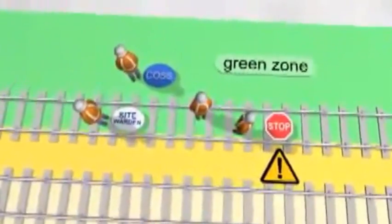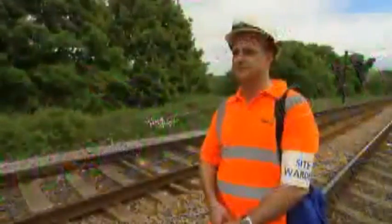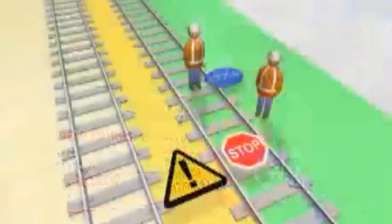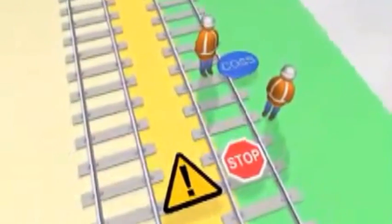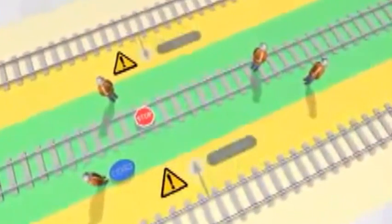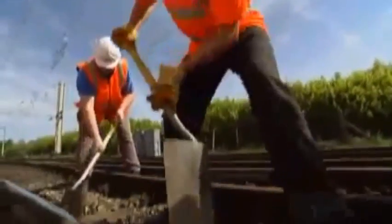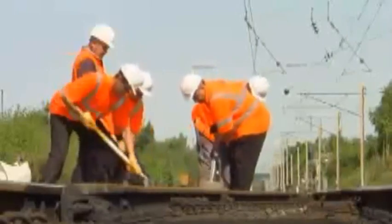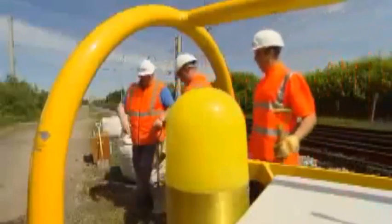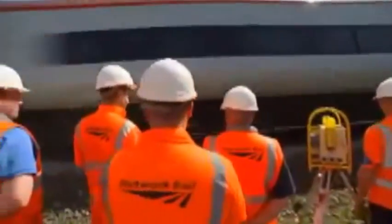In most cases, a site warden will be appointed to warn anyone who strays into the space. They must be qualified to do the job and be identified as site warden. No site warden is required if the group is just you and the COS, or the site of work is at least three metres (10 feet) from any open line. In a red zone, a warning is given that a train is approaching. The COS must make sure that enough prior warning is given for all members of the group to reach the position of safety at least ten seconds before the train passes.